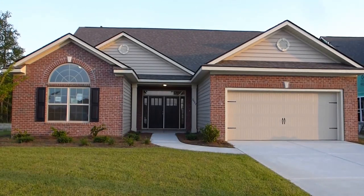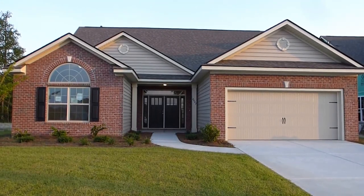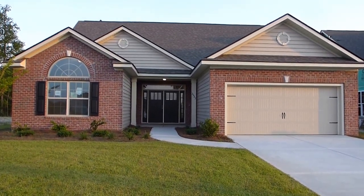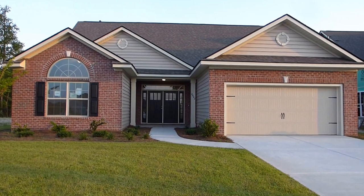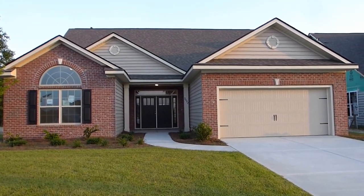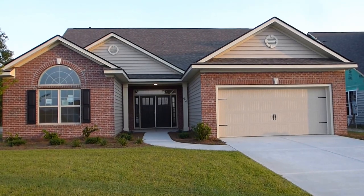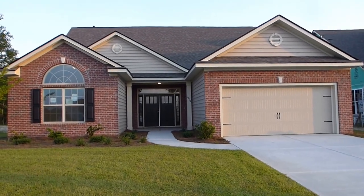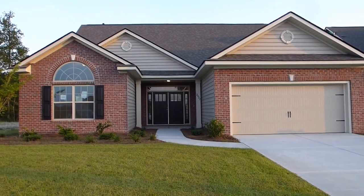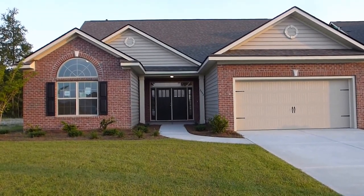Hello everyone. It's Richard Kadish, owner and broker in charge of Go Gated Realty, Hilton Head Island in Bluffton, South Carolina. Today is July 27, 2014, and we're in Bluffton out on Route 170 at Mill Creek at Cypress Ridge. This is a D.R. Horton community, and we're here today to preview this new D.R. Horton home.